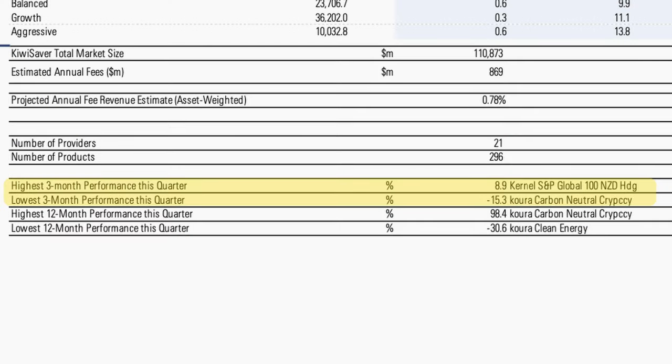There was likely something off in the stock mix among the riskier funds. The highest earning fund for the quarter was Kernel's Global 100 New Zealand hedged fund, which earned a whopping 8.9% as it was sheltered from currency fluctuation. The worst performing fund was the Kora Carbon Neutral Cryptocurrency Fund, which lost 15.3%. Looking at the highest 12-month performer, however, it came out on top — so it's certainly a high-risk, high-return option.